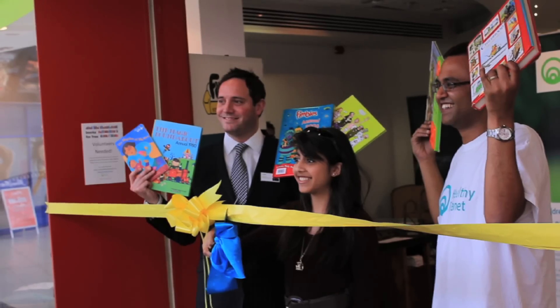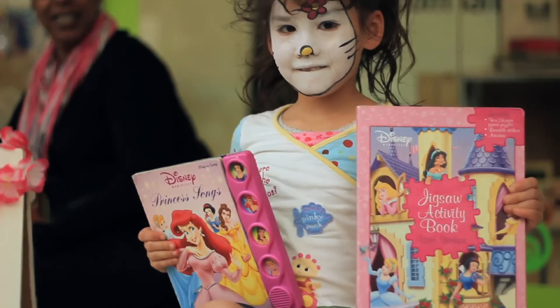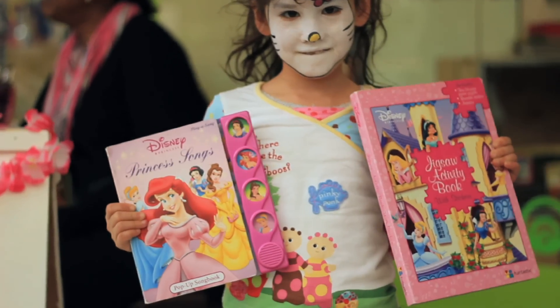We wanted to do something that we could give back to the local community and we felt the Books for Free was that event, so we very quickly put something together for Easter. Shalish got everything together and we were able to launch today giving something back to the community and, it's fair to say, the children are enjoying themselves.